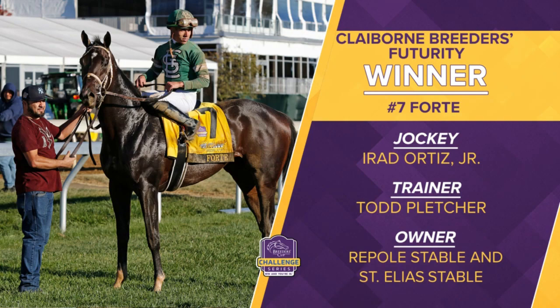Irad Ortiz Jr. aboard, a strong ride as we're used to, making some room for himself as they turn for home. He knew he had some horse underneath him. Forte, a determined effort to get the victory. Todd Pletcher, the winning conditioner for Rapoli Stables and St. Elias Stables.